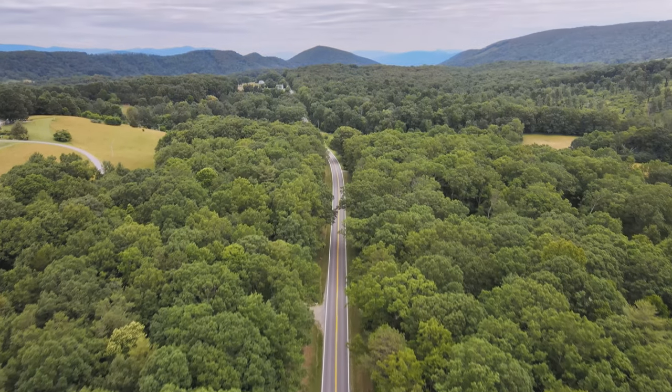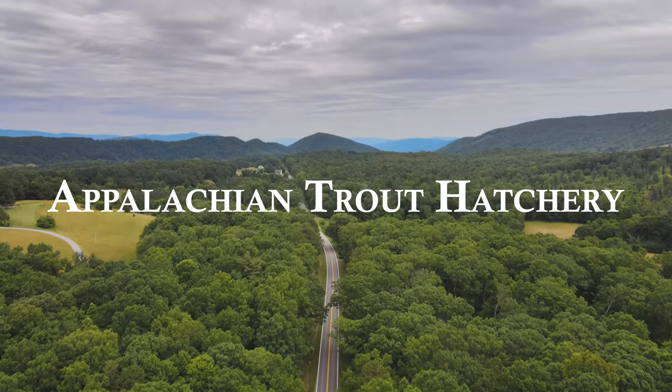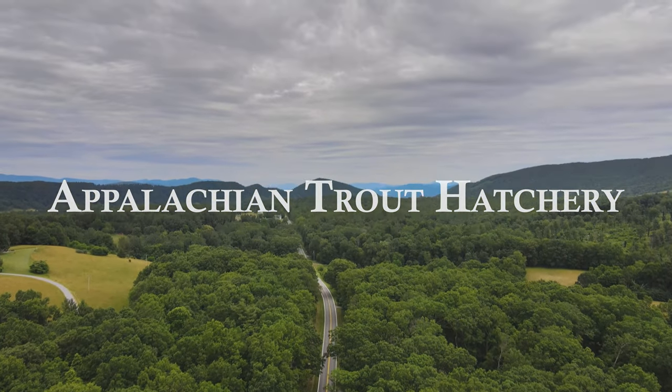In this 10th episode of the Exploring Appalachia series, I travel into the beautiful Blue Ridge Mountains to visit a revitalized 1930s trout hatchery.